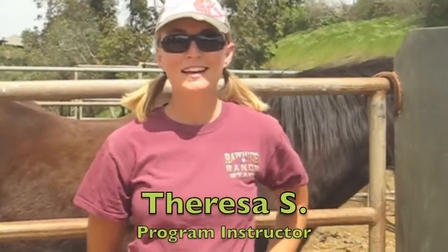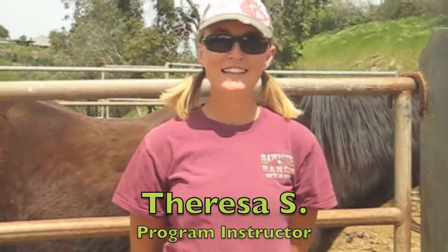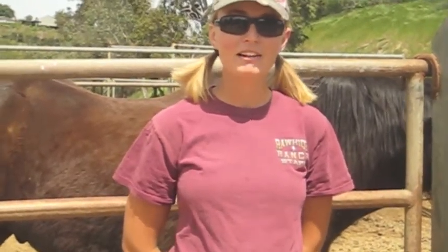My name is Theresa and I've been working in the riding arena in the OK Corral on and off for about four and a half years. Be flexible and just have fun with it and be ready for anything.